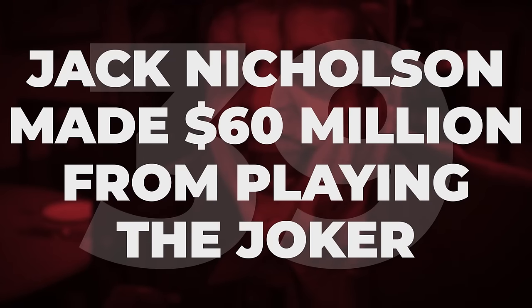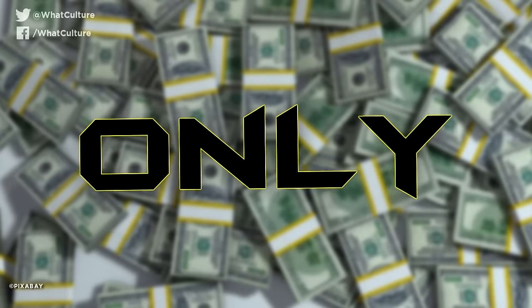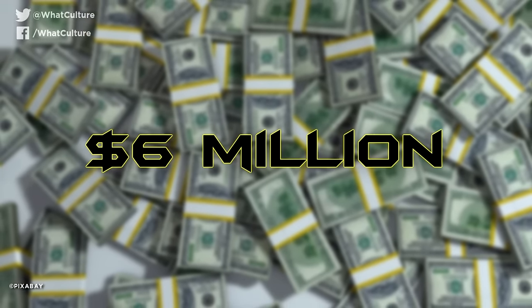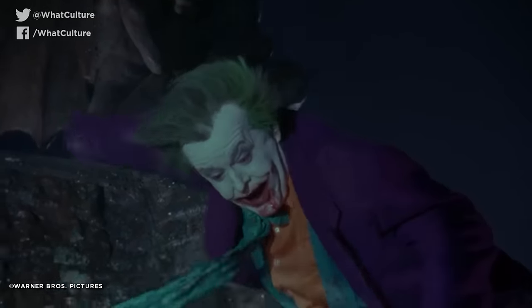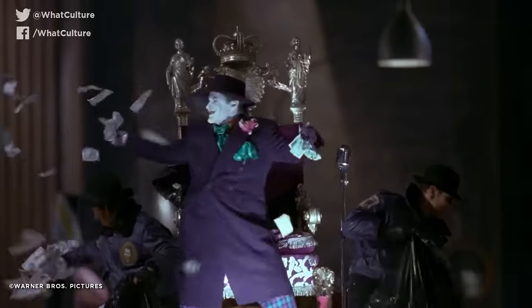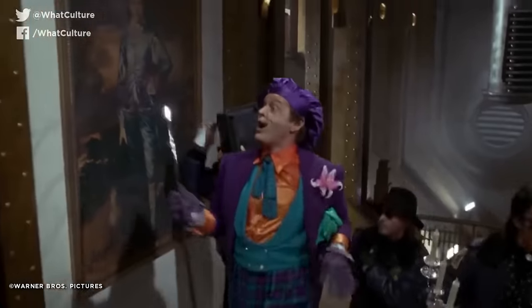Jack Nicholson made $60 million from playing the Joker. Jack Nicholson was paid only $6 million to play the Joker in the movie, but he smartly wrangled himself a back-end participation on the film's profits, and after it grossed more than $400 million worldwide, his pay packet ultimately settled at a tidy $60 million. In 1989, this was a record for the most money that any actor had been paid for a single performance, and it remains the fattest payday of his career.